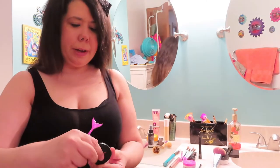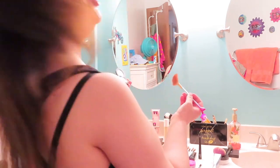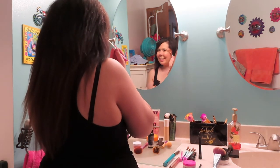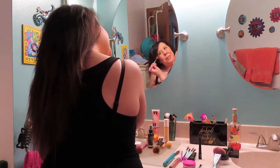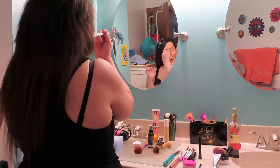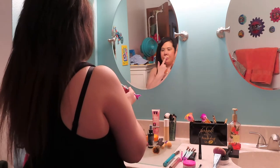Following blush I always put on highlighter. This one is by Mally — it's called Stardust — and I'm taking my little mermaid fan brush. I sweep it on top, blow on it to make sure you don't have too much, then smile and put it right above the blush on your face so you have a little glimmer and shine. I also put some on my nose, above the eyebrow, and on the cupid's bow.